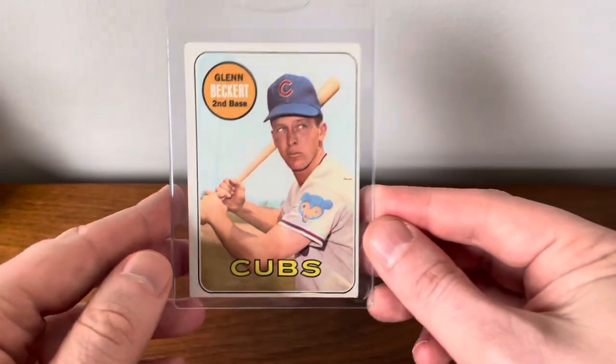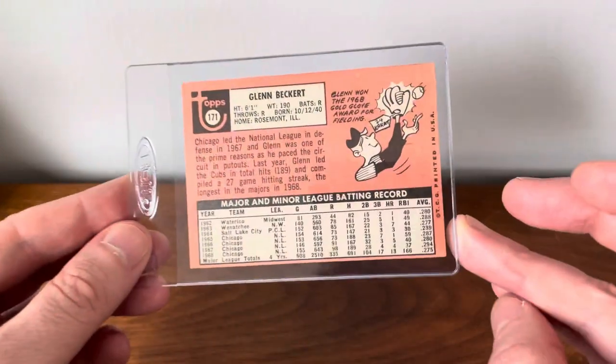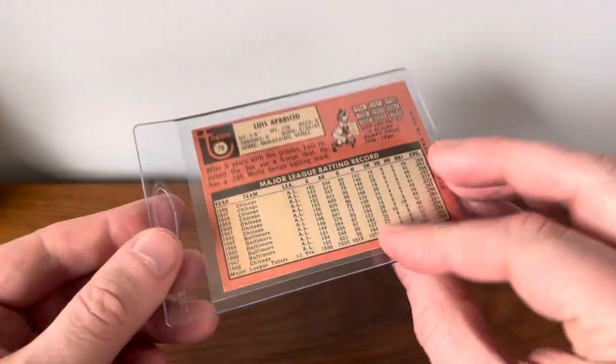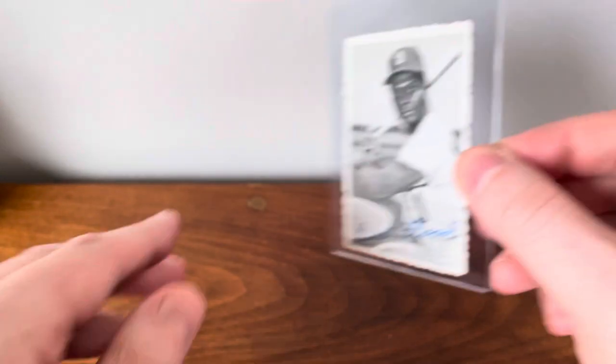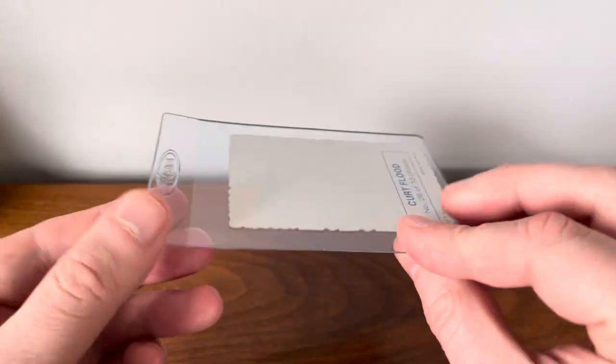And a Glenn Beckert, very good ball player. And an Aparicio, Hall of Famer. And another Curt Flood — that's what the backs of these look like, I'll spare you most of them.